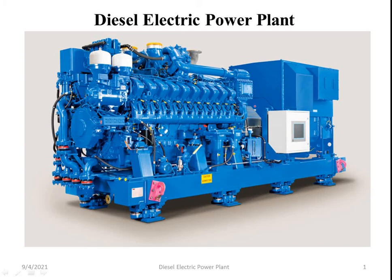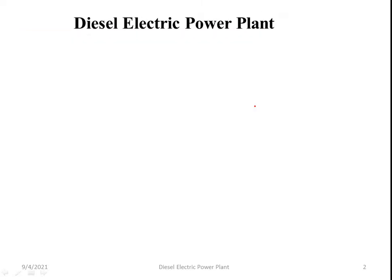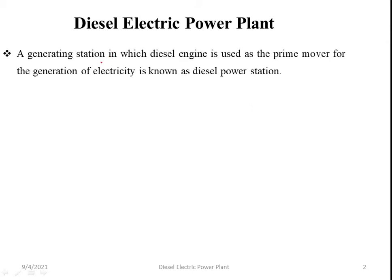Hello everyone, welcome to this video of diesel electric power plant, in which a diesel engine is used as a prime mover for the generation of electricity, known as a diesel power station. This is a power station where a diesel engine is used as a prime mover for the generation of electricity.